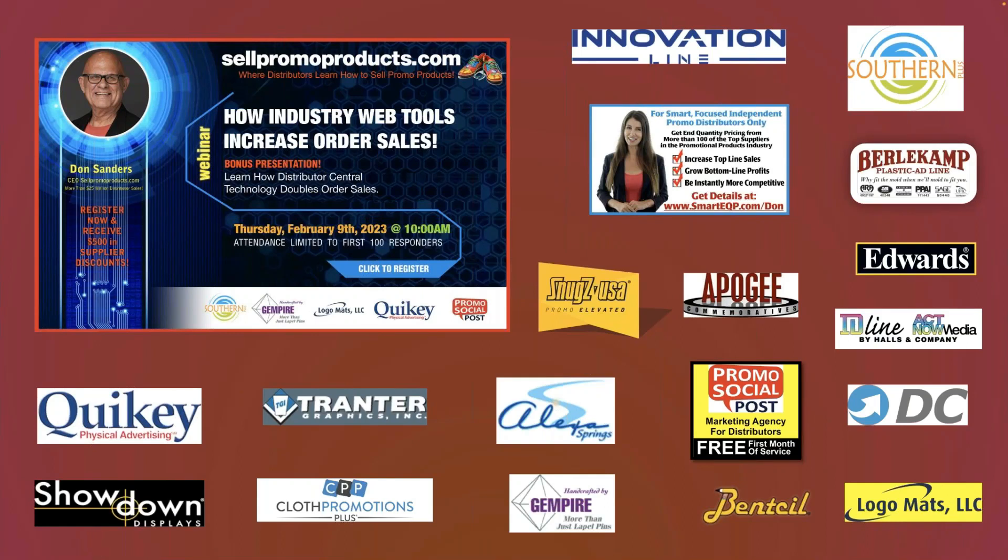Hi, it's Don Sanders, and I'm here today. We're going to do a webinar on using industry web tools to increase order sales. I think distributors are really weak in some aspects of using technology, and honestly, some are afraid of it — like I am. I'm still afraid of it. I just have to plow through it as I go along, and hopefully we can help you today.